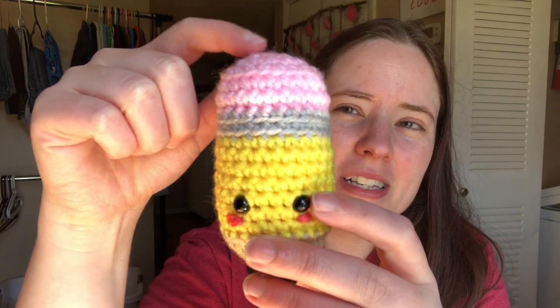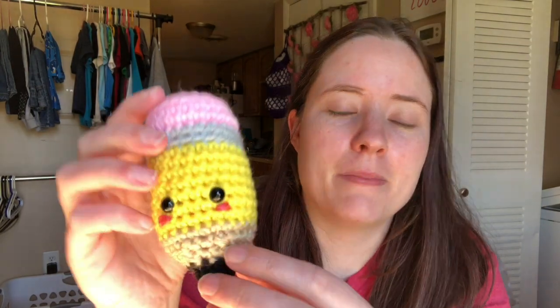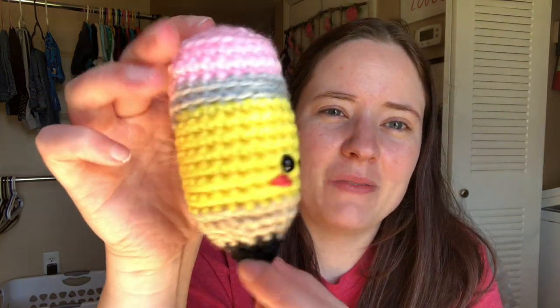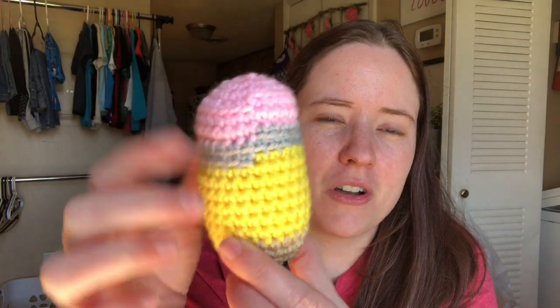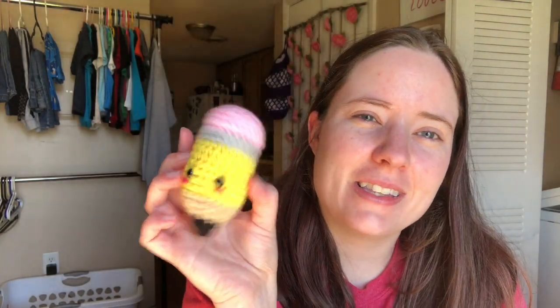I used all scrap yarn. It's all Red Heart Super Saver except the gray — I think that might be too. The colors are petal pink maybe, bright yellow, buff, black, and I think this gray is I Love This Yarn, silver mist or something like that. I used little safety eyes and there's a coral color too — I don't have the ball band anymore because it's a scrap. It's got some fiber fill in it. You start up at the top and work all the way down. It does have some jogging, but I usually just don't fix that — it doesn't bother me. I think it's so cute, a little pencil.